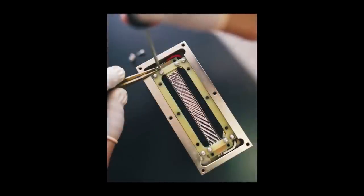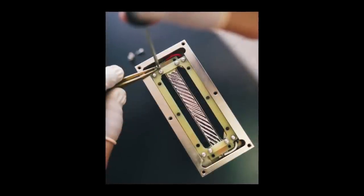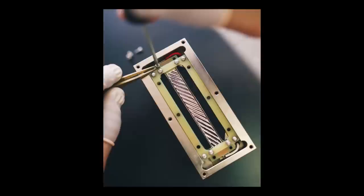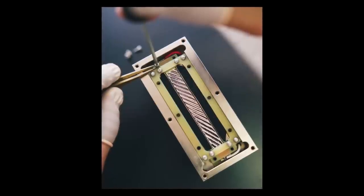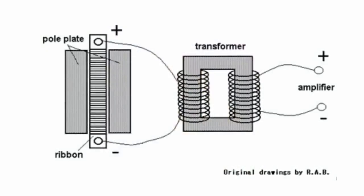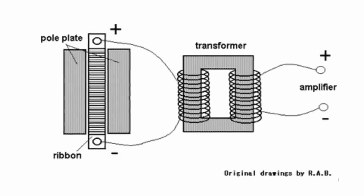It is worth noting that a pure ribbon tweeter is different to an AMT design. In a pure ribbon, a metal film — usually made out of aluminium — is suspended between two strong magnets. It's secured at the top and the bottom, but free to move in the middle. A transformer is needed because the ribbon has such low impedance — I'm going to oversimplify that and ask you to consider it simply as AC resistance.